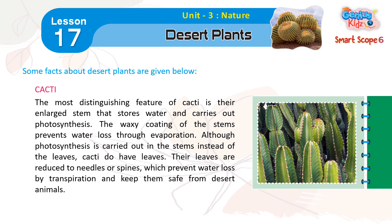Cacti. The most distinguishing feature of cacti is their enlarged stem that stores water and carries out photosynthesis. The waxy coating of the stems prevents water loss through evaporation. Although photosynthesis is carried out in the stems instead of the leaves, cacti do have leaves. Their leaves are reduced to needles or spines, which prevent water loss by transpiration and keep them safe from desert animals.